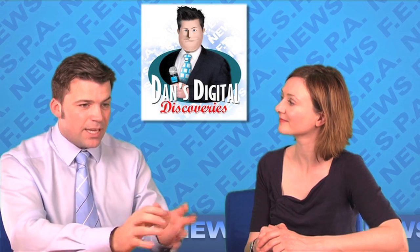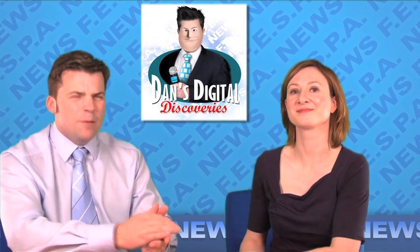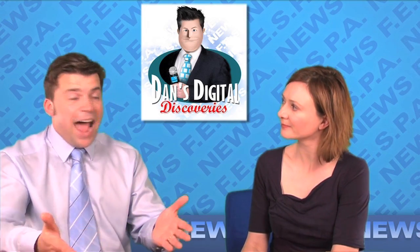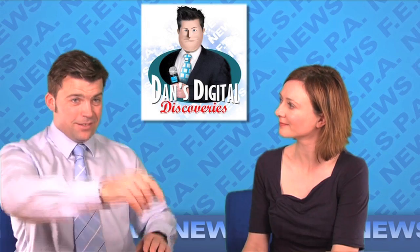Up until this point in my investigations, I'd looked at the superior applications hitting the market, but I was keen to cut to the core of why someone would choose digital over analogue equipment. Take a look at this.